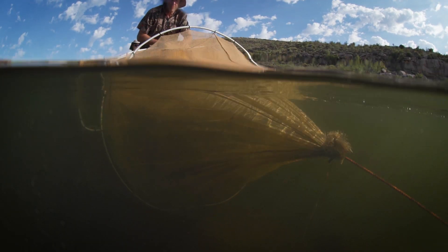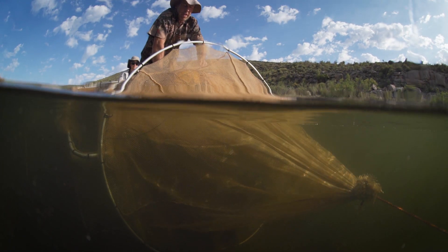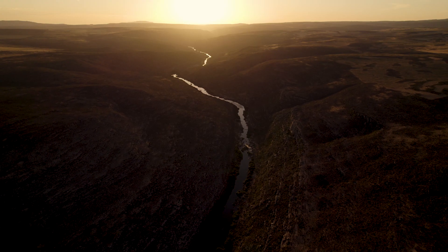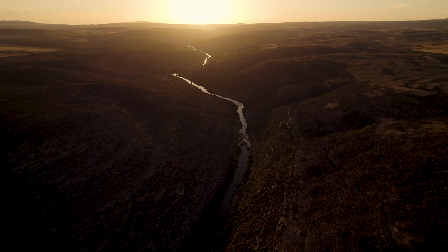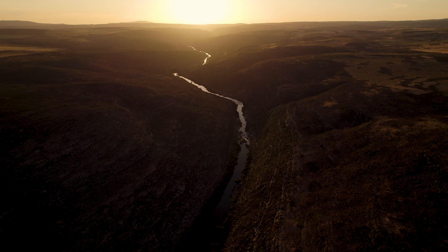It's easy to underestimate the effort it can take to collect a single data point. But these data hold the key to managing our freshwater ecosystems for both people and biodiversity.